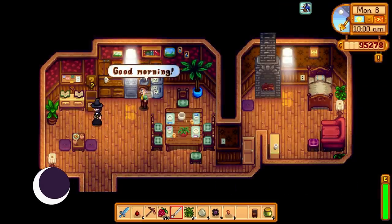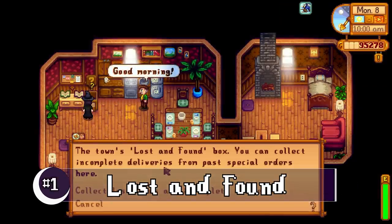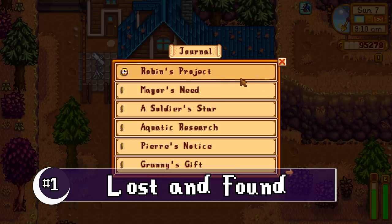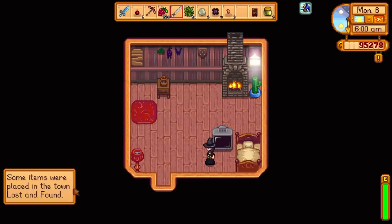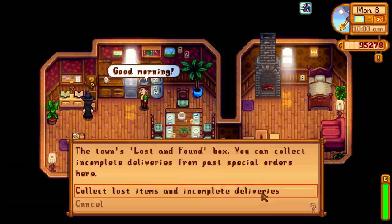With that said, let's just jump right in, starting off the list with some great quality of life improvements. First up, you'll notice in Lewis's house there is a new lost and found box. This coincides with the new special orders request board — if you can't complete the task, you'll find your items returned to you there.